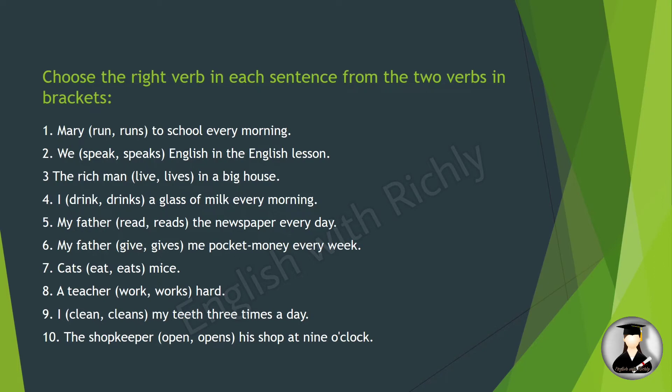'Cats eat mice' — cats is a plural noun, so we use the stem verb 'eat.' 'A teacher works hard' — a teacher is singular, so 'works.' 'I clean my teeth three times a day' — I is first person, stem verb. 'The shopkeeper opens his shop at nine o'clock' — singular subject, so 'opens.'